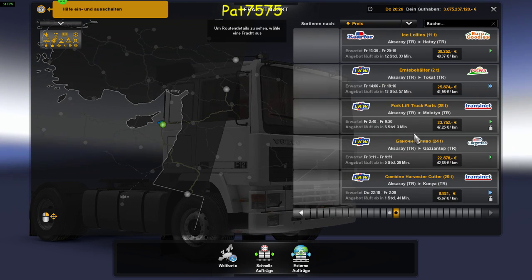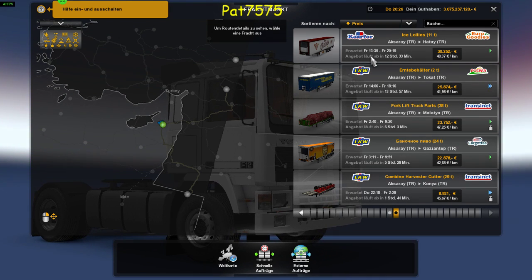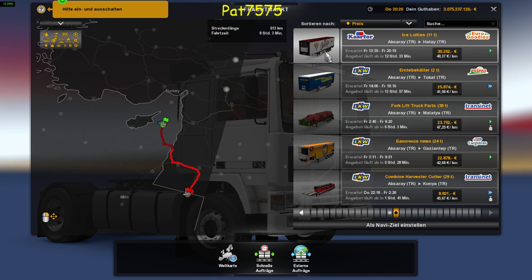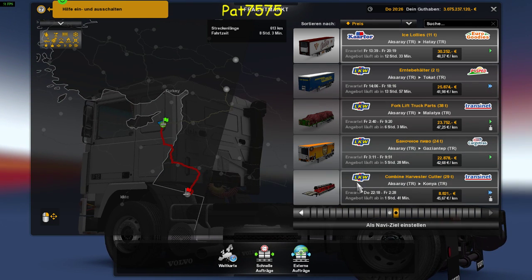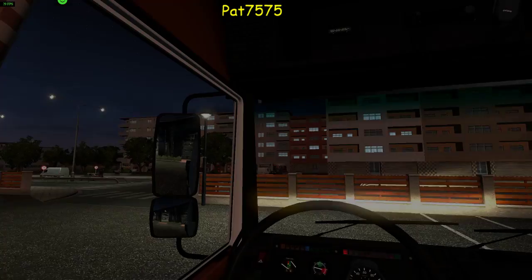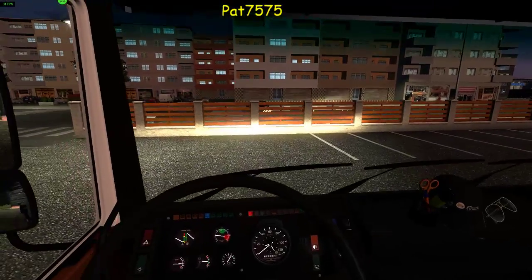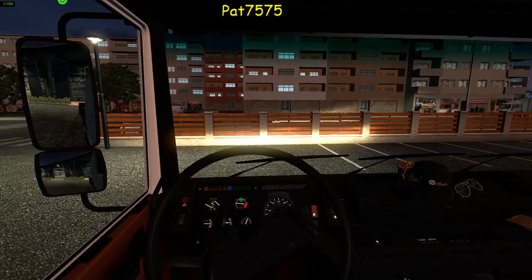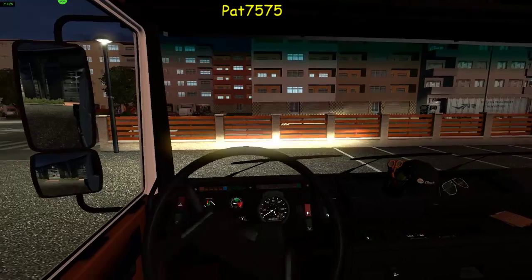Wir machen eine kurze Strecke, ich sage mal so 500, 600 Kilometer. Ja, 613 Kilometer mit einem Eis – Lolis, 11 Körbe. Gut, dann würde ich sagen, setzen wir uns mal richtig hin. Lösen die Handbremse und düsen los.